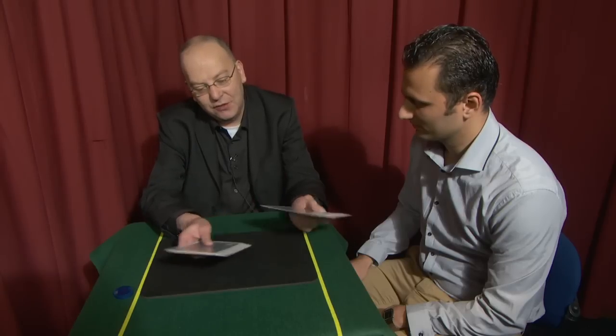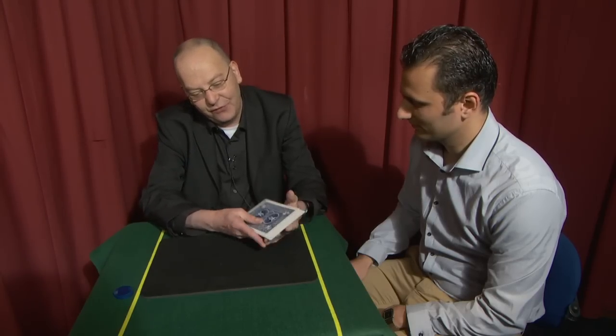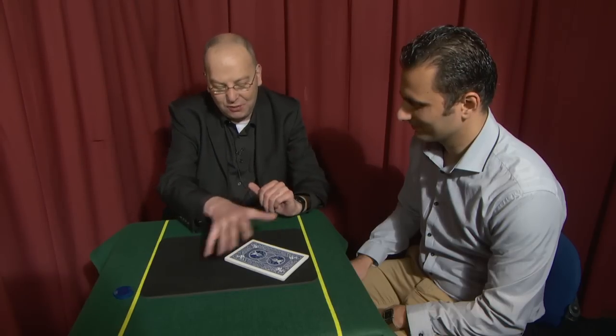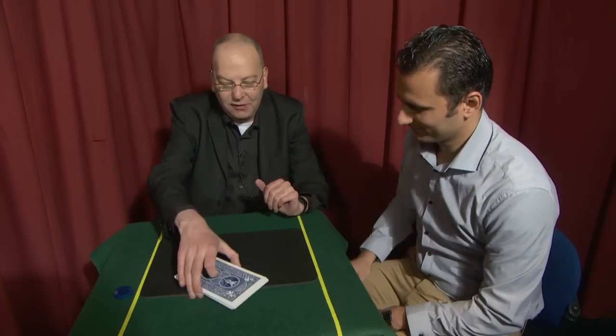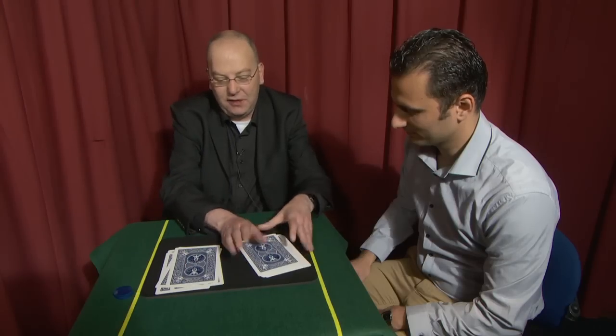What I'm going to try to do is influence your choices through a series of what you will hopefully think of as free selections, but actually I'm going to control that. I've shuffled the cards. I just want to give them a cut. I'll do one, two, three, four, five cards there, and the others there.